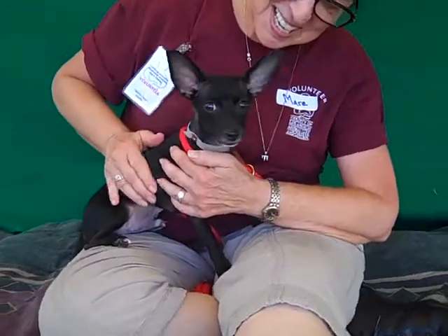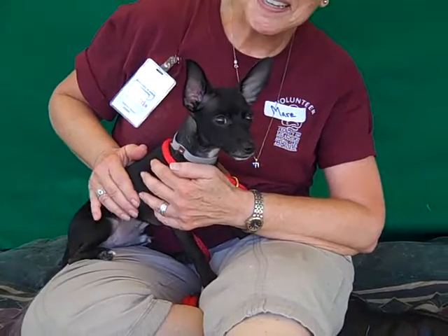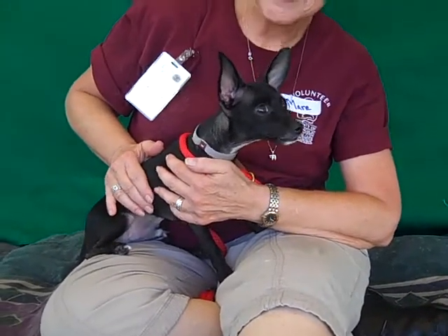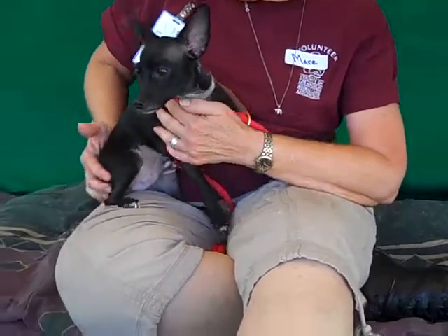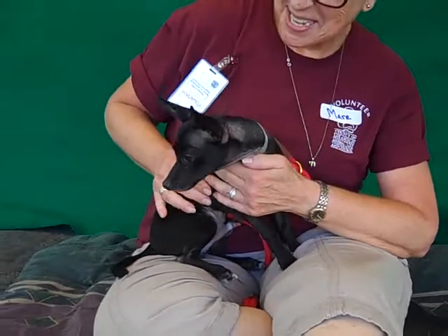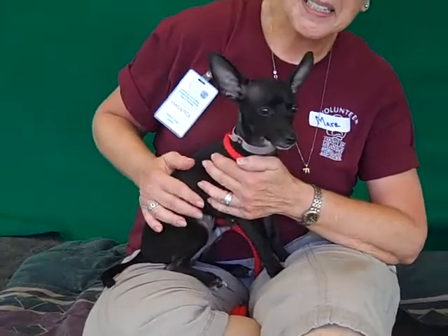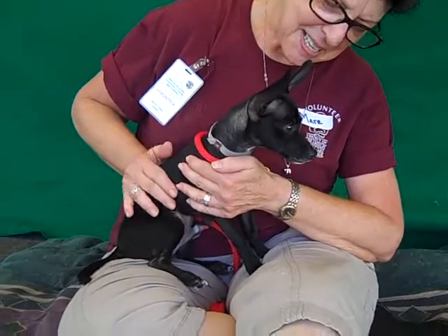Alright, I've got a very unique looking boy here. This is Jagger, and Jagger's ID number is A4751520. We have him down as a chihuahua mix, but just with him being black he just looks so cool with his big ears — he's got a really unique look. He's only 4 months old, so this guy is a puppy, and he came in as a stray on September 2nd from Azusa.